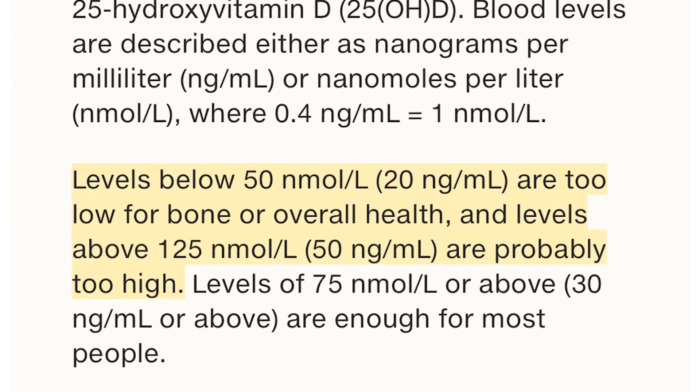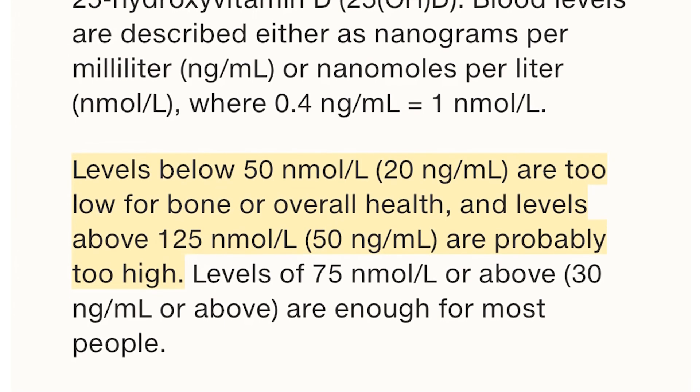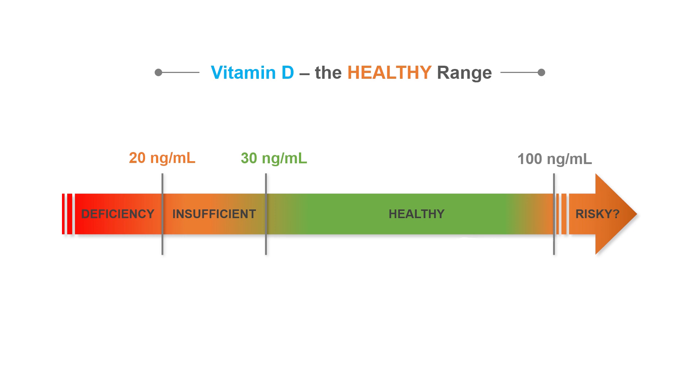When you look at the reference range, a lot of sources warn about levels higher than 50 nanograms per ml. The reference range is between 30 and 100 nanograms per milliliter. In my opinion, a good level is somewhere between 50 and 90 nanograms per ml. You don't have to go above the reference range — some people think that's a good idea, but I don't think so.